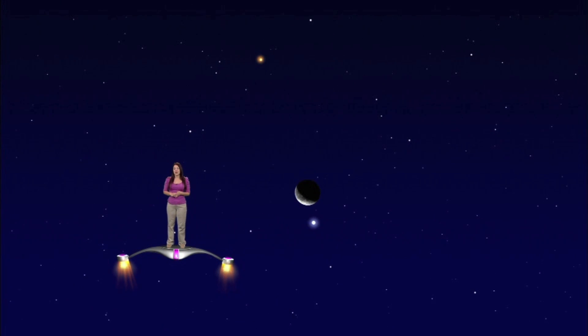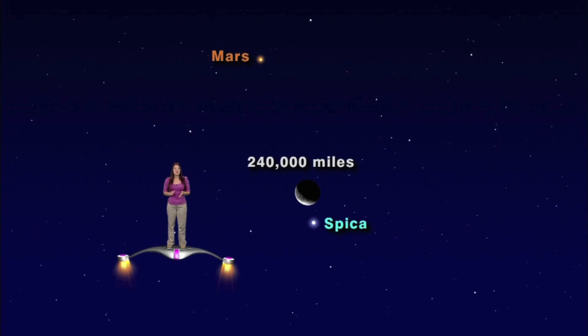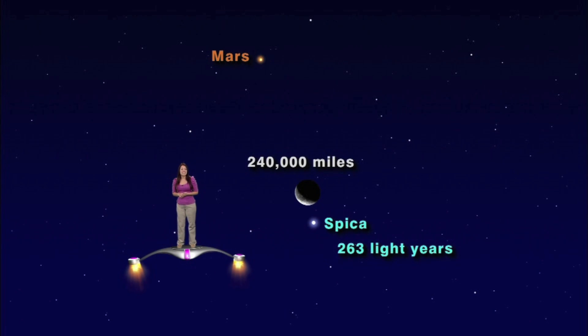We're zoomed in now, like if we were looking through a pair of binoculars. Mars is on the top, Spica at the bottom, and the moon is just above Spica. Wow, that was a close call. Of course, Spica is way farther away than the moon, and they are only appearing to line up. The moon is just under 240,000 miles away, while Spica is 263 light years away.